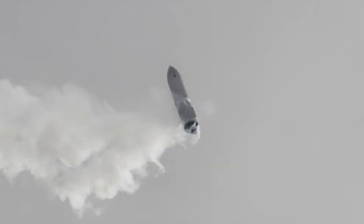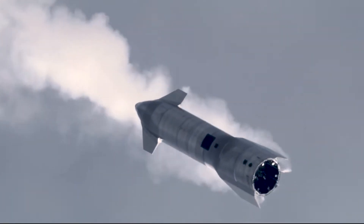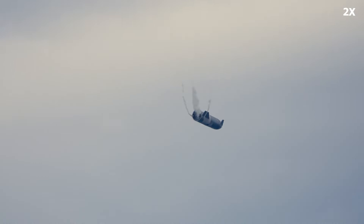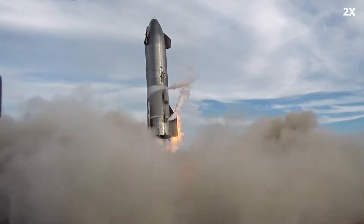Starship's belly flop landing is a very unique way of landing the rocket. The landing begins by first switching off the engines, falling from the sky belly first, or in the horizontal position. This is supposed to decrease the velocity as much as possible, then swinging back to a vertical position, lighting the two Raptor engines and landing tail down on its landing legs.